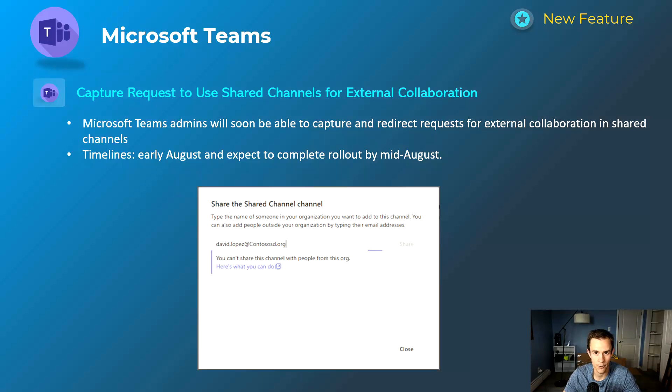If you're adopting shared channels and want more granular security for external collaboration, you should be locking down your environment so users can't invite just anybody. You can leverage external collaboration settings to whitelist organizations. However, this can create friction, so Microsoft is giving you the ability to link out to your own custom support page or documentation so users know how to contact you to get an external user or domain added. This will happen early August and be complete by mid-August.